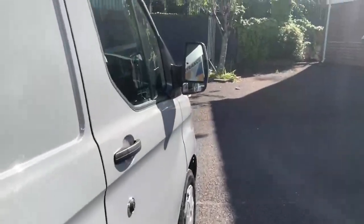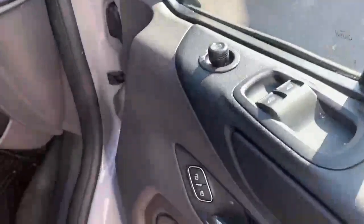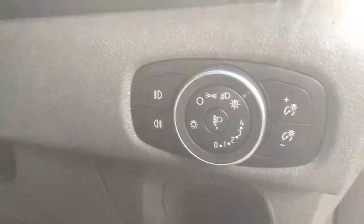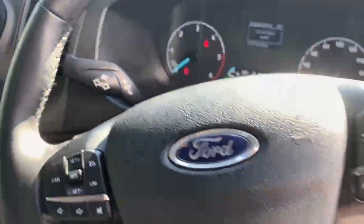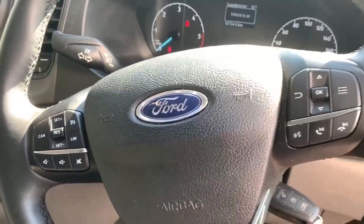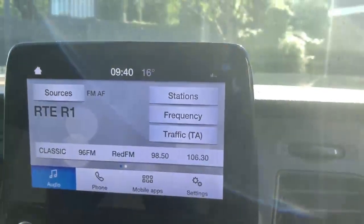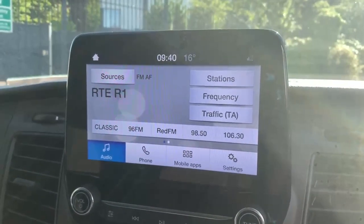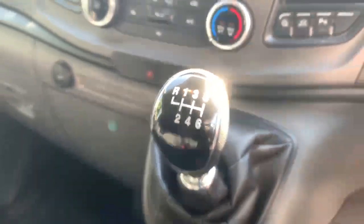Moving around to the interior, you have your front two electric windows, automatic lights, a part digital part analog cluster, and a multi-function steering wheel which comes equipped with cruise control. Over here you have your 8.3 inch touchscreen infotainment center with full media connectivity and your six speed manual gear stick.